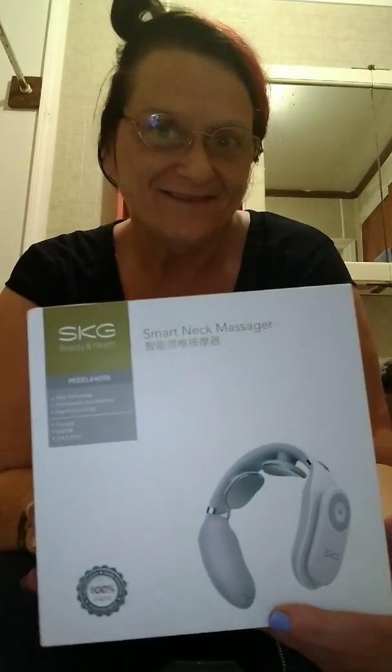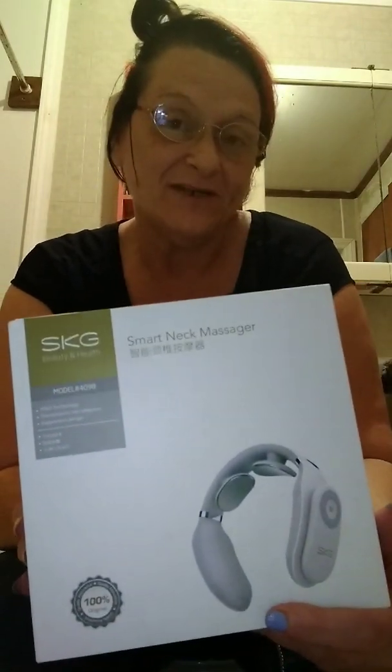What is this, you ask? I'm going to tell you anyway. This is a portable neck massager. It's by SKG Beauty and Health.